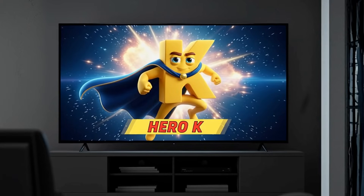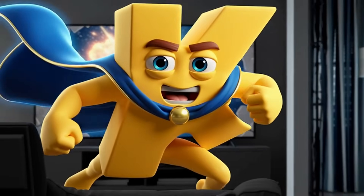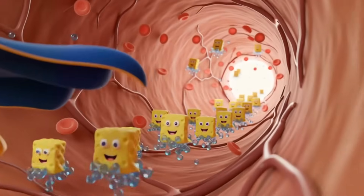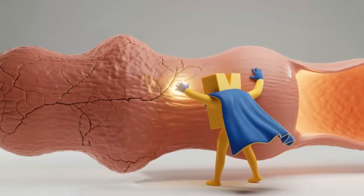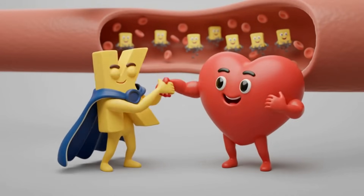But now, it's time to meet the hero: potassium. Potassium is the good guy. Its main job is to fight those sodium sponges. It signals your body to flush out extra sodium and water. Potassium does something else amazing, too — it helps the walls of your blood vessels relax, and when they're not so tense, your blood pressure naturally goes down.